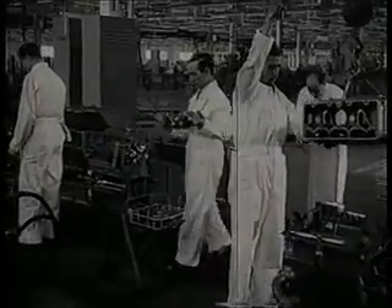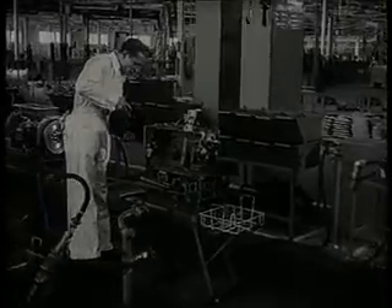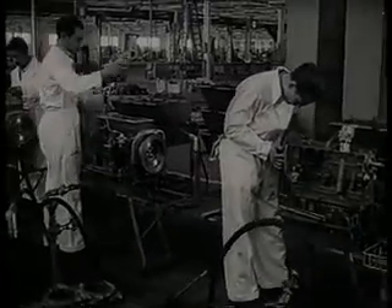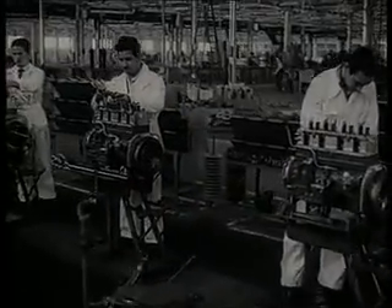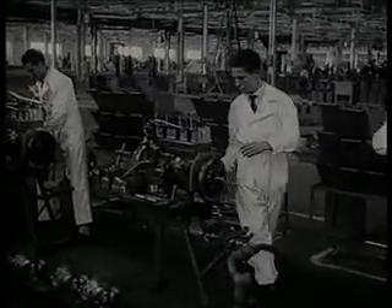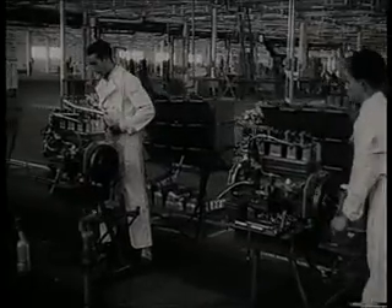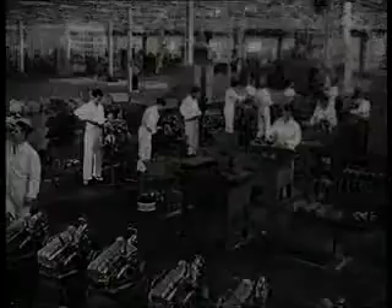La soldadura brillante se efectúa en un tiempo reducidísimo y proporciona una solidez extraordinaria. Línea de montaje de motor. Todas las cadenas del taller mecánico avanzan en dirección normal hacia esta. Aquí se realizan las operaciones de ensamble de las piezas que fueron previamente mecanizadas, desde la colocación del bloque hasta la regulación de taqués. El motor acabado de montar pasa a los bancos de prueba.